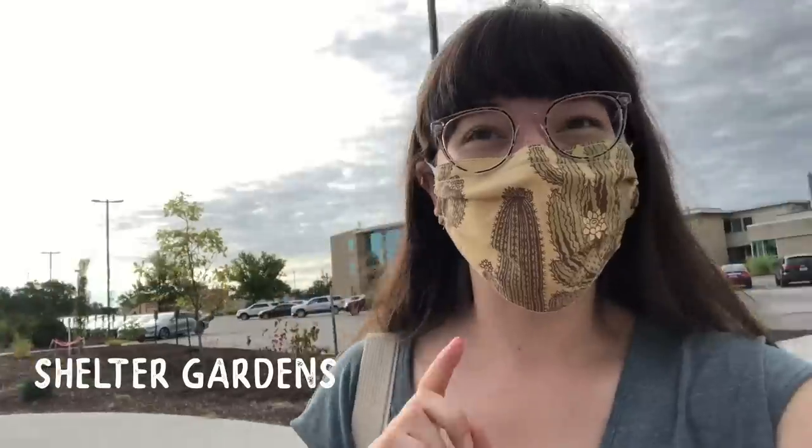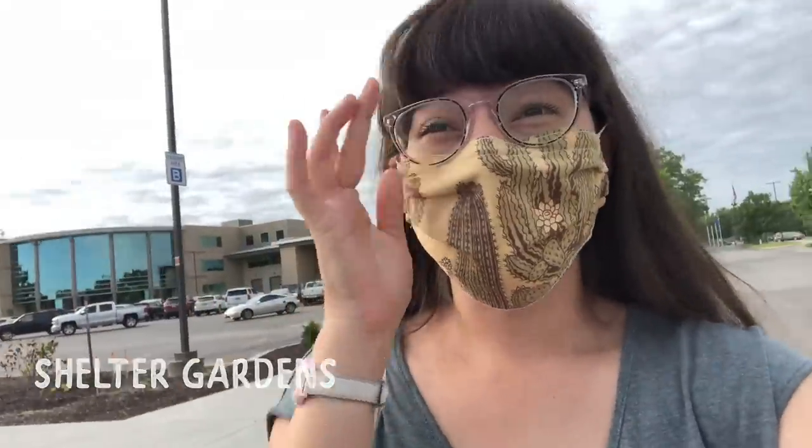The first stop on our little garden tour is actually Shelter Gardens, which is not a nursery but it is a gardens. There's no one around me so I can take this off for a second. Basically what the deal is with Shelter Gardens — Shelter is an insurance company and they have quite a large garden.